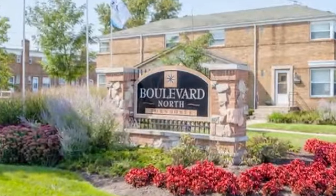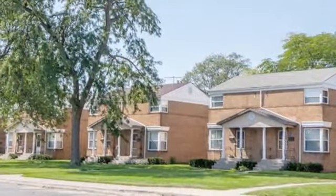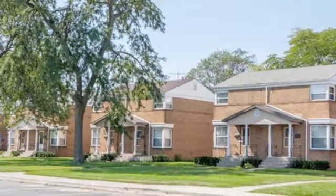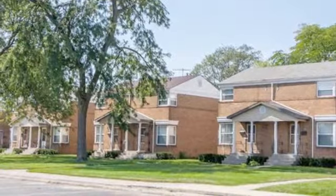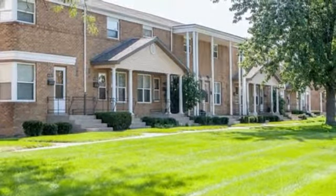We know you deserve special treatment, so at Boulevard North Townhomes in Hammond, Indiana, you'll find beautifully upgraded and spacious two-bedroom townhomes. This pet-friendly community offers an impressive selection of amenities.